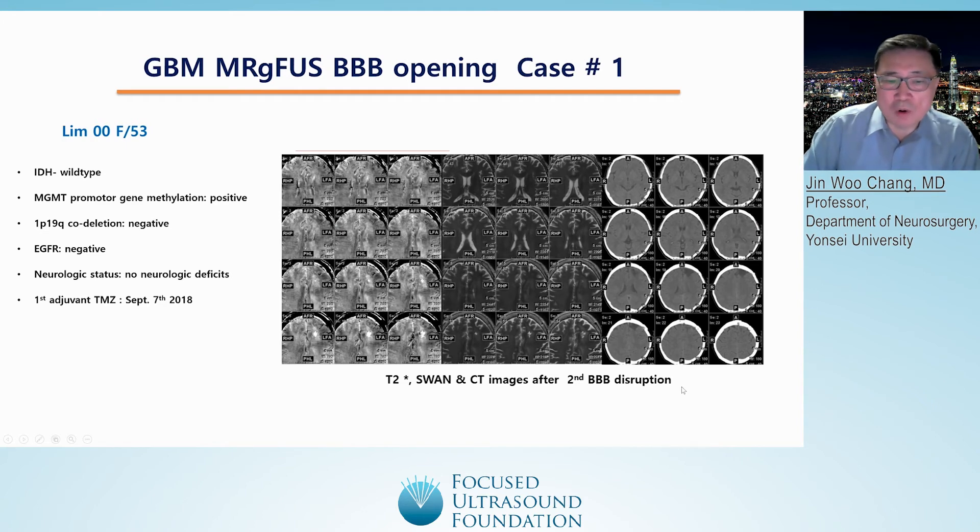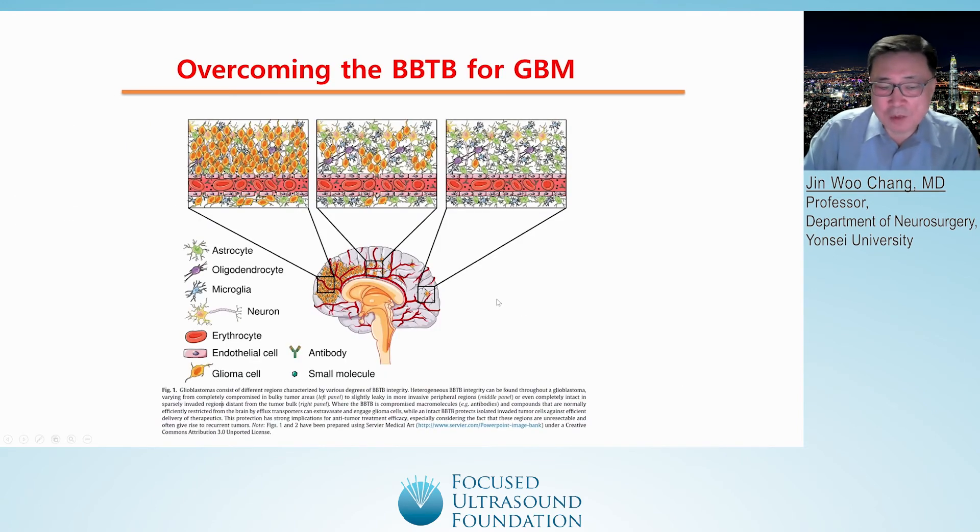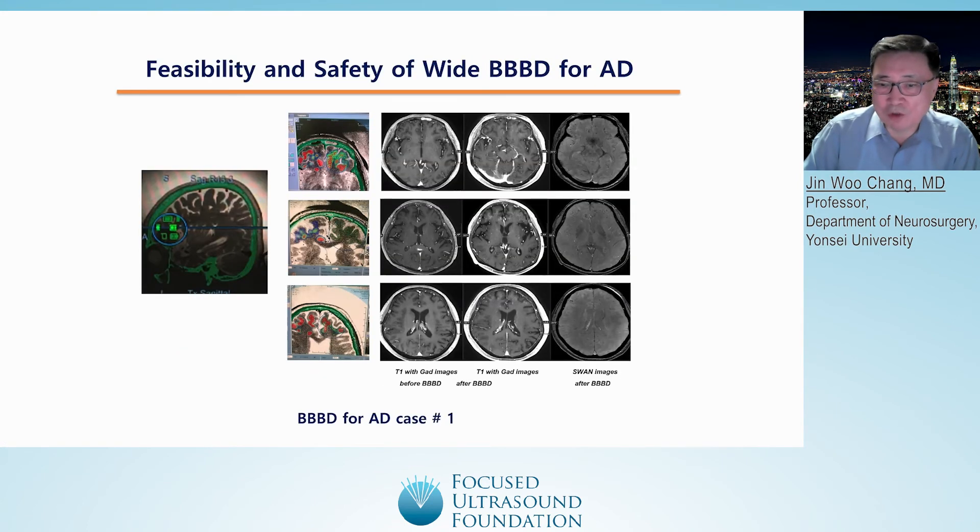As we are all aware, glioblastoma can spread very far from the original site. We recently underwent a BBB opening trial for Alzheimer's disease using a new device from Insight Tech. With this device, we could open a very wide area of the brain — targeting the prefrontal lobe and opening approximately 30 cc of brain volume — and confirmed BBB opening in the frontal lobe.